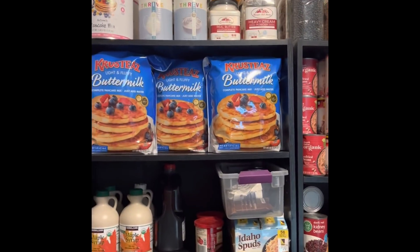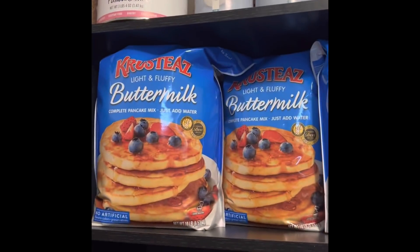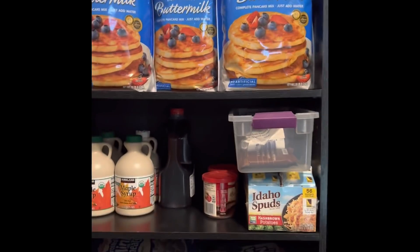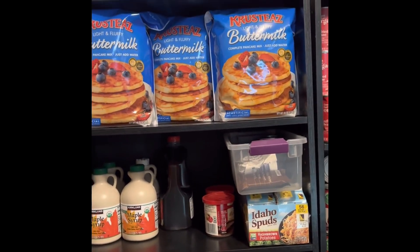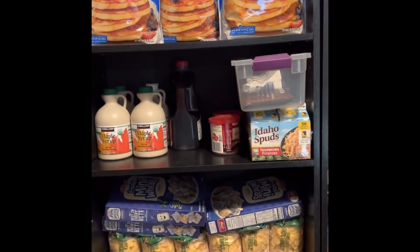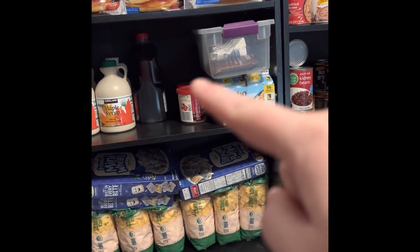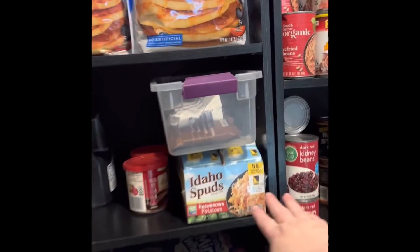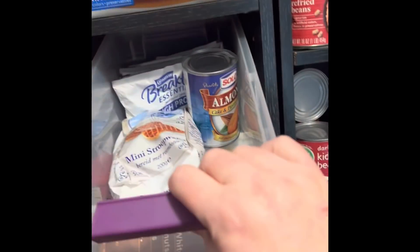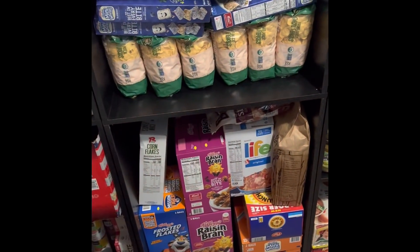The next section is cereal and breakfast foods. Lots of pancake mix — six of these are good for our family; we can use one about every two months. I have six on the shelf and one in the everyday pantry. Maple syrup — only one, so I need to refill that next time. Hash browns — I usually like to keep two, and I'm down to one. Some breakfast drinks and things in here. And then lots of variety of cereal and granola.